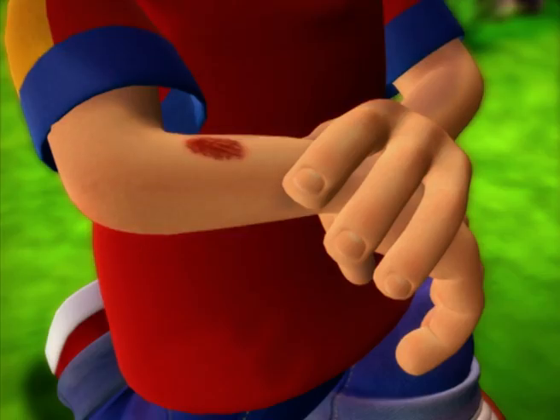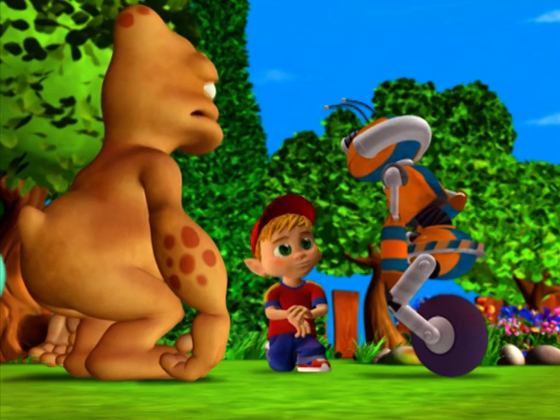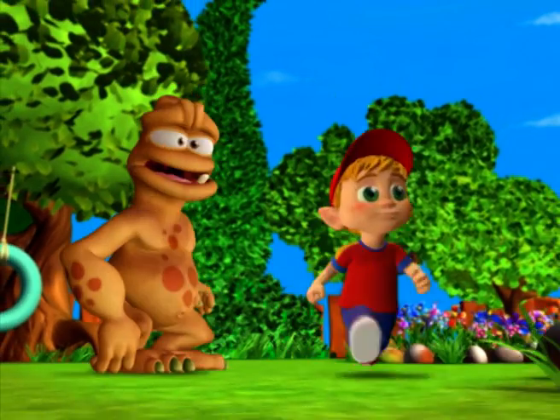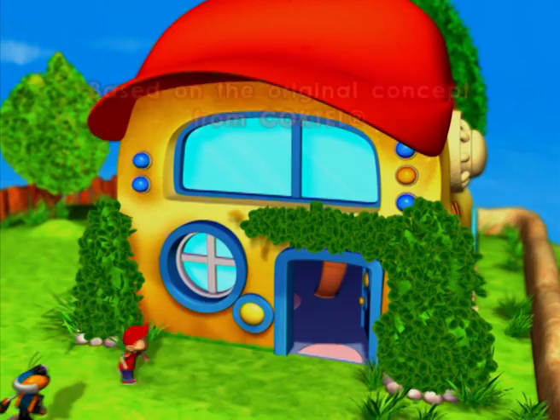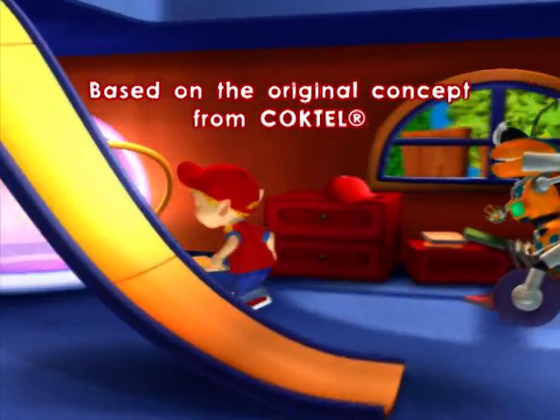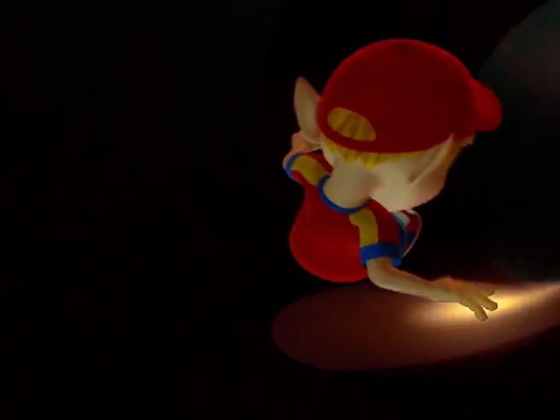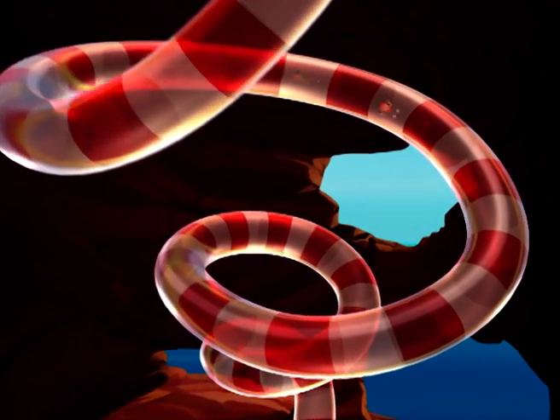I grazed myself. Are you alright? I'm okay. It's hardly bleeding. But why is my blood wet? Come on! Let's go!